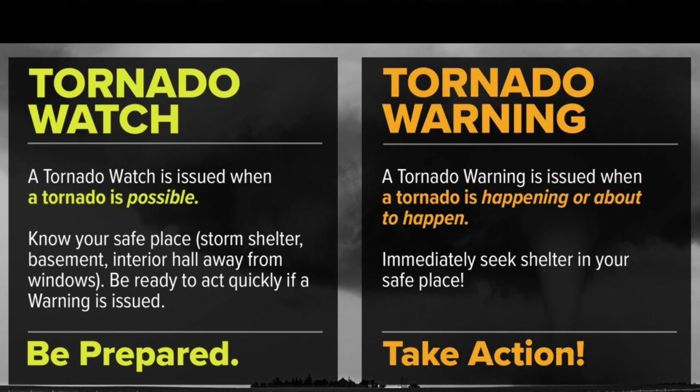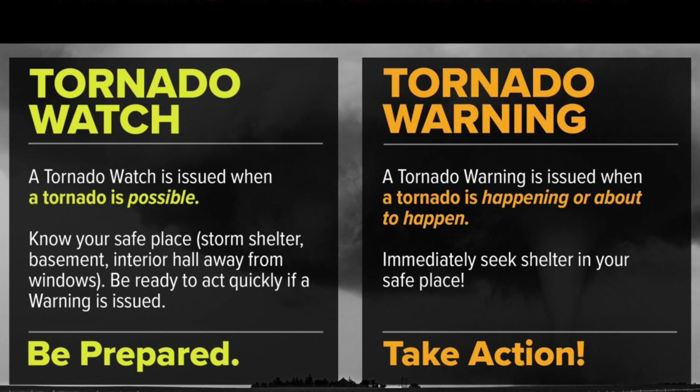If a tornado watch is issued, that means that a tornado is possible. So know your safe place, like a storm shelter or your basement, and be ready to act quickly if a warning is issued. During a tornado watch, you need to be prepared.